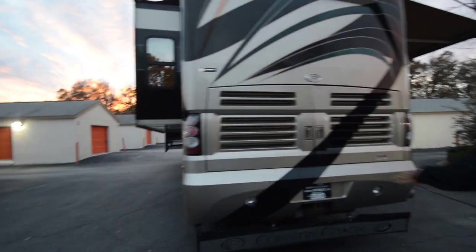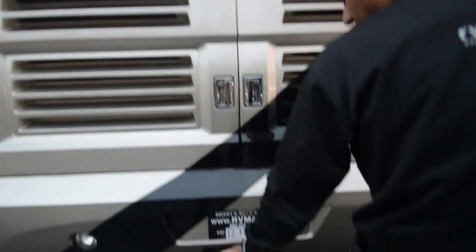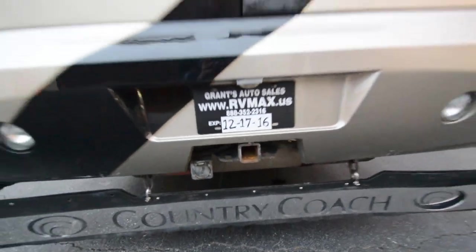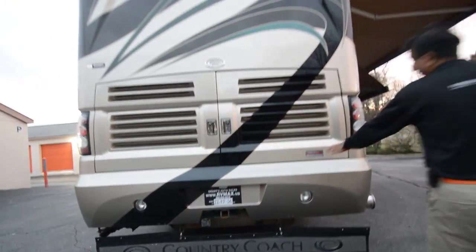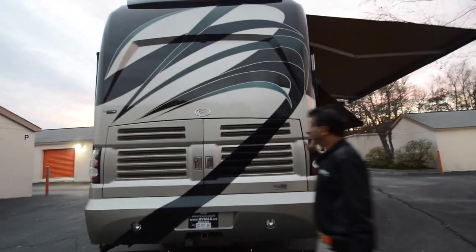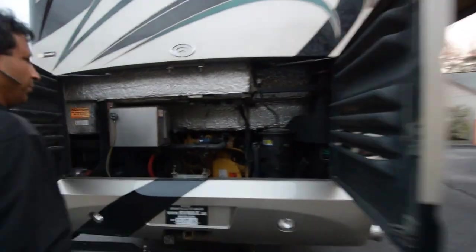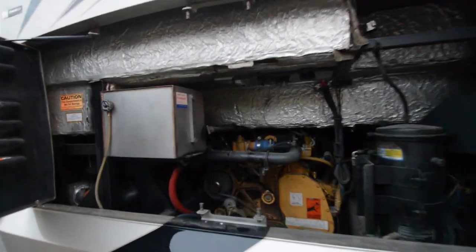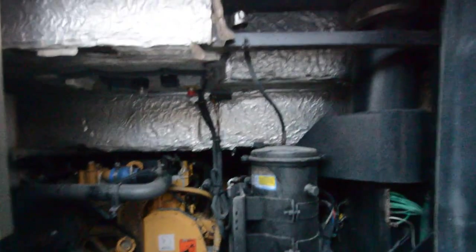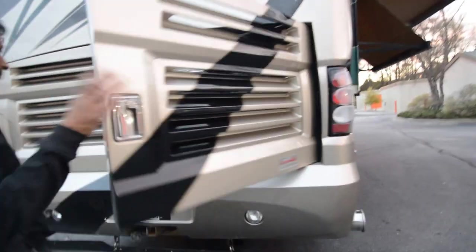It'll have 10,000-pound towing capacity — it may very well be 15,000. Take a look at all my pictures. It's a Dynamax chassis, that's a Country Coach exclusively made. They're one of the best-riding motorhomes in the industry. Only thing that beats this would be Prevost — this thing comes pretty close to Prevost in quality of smoothness on a ride on the highway. The Dynamax is one of the best chassis.